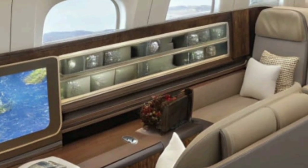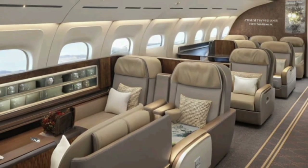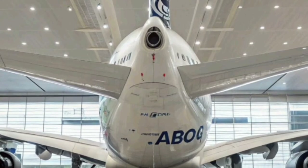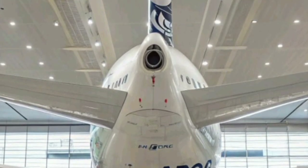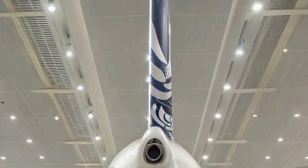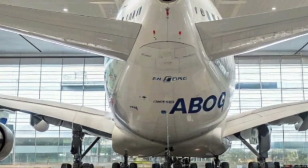Safety remains at the core of Airbus engineering. The 2026 A380 includes next-level flight control redundancy, improved emergency response systems, and advanced sensors that constantly monitor every component of the aircraft. These systems not only ensure safer flights but also reduce the pilot's workload, contributing to smoother operations.